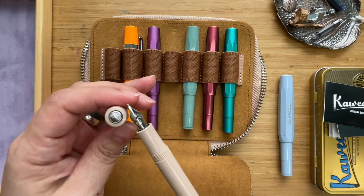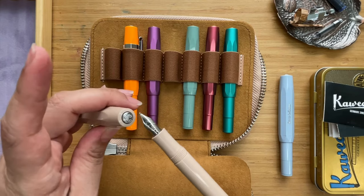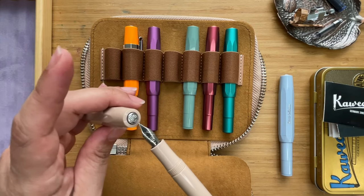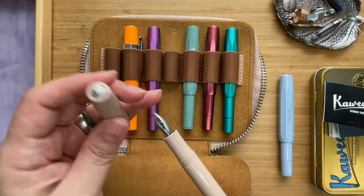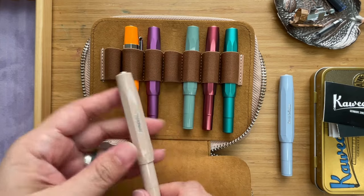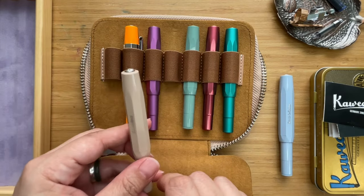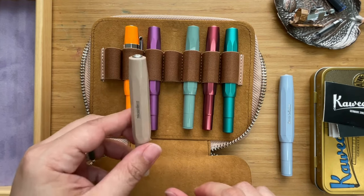You'll notice that whatever color the nib is, that's the color of the logo on the finial. This is the Kaweco Sport in Macchiato — a 2016 color.